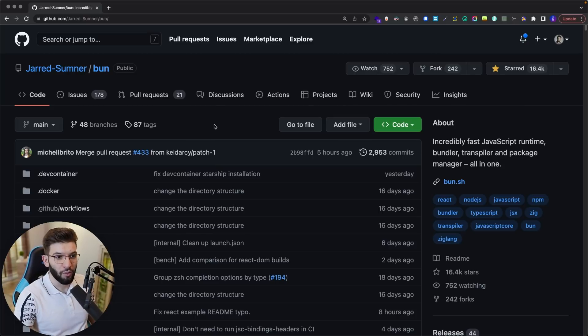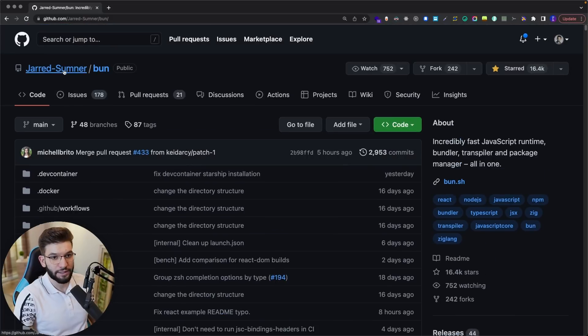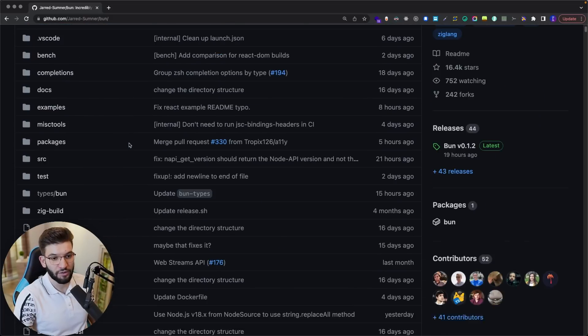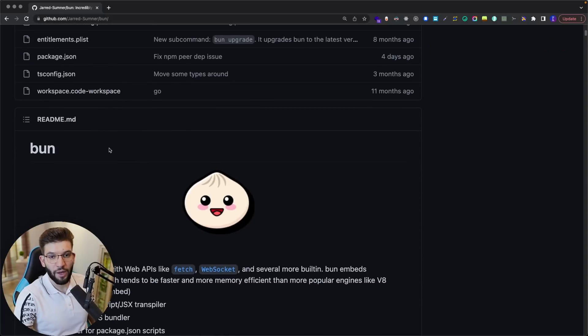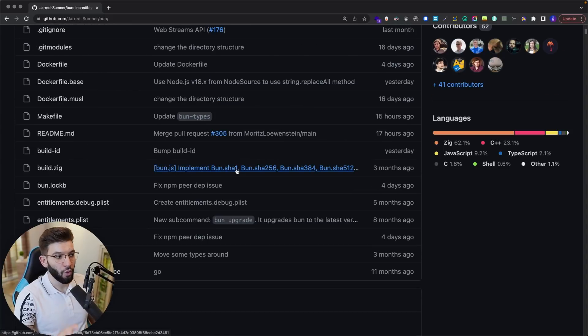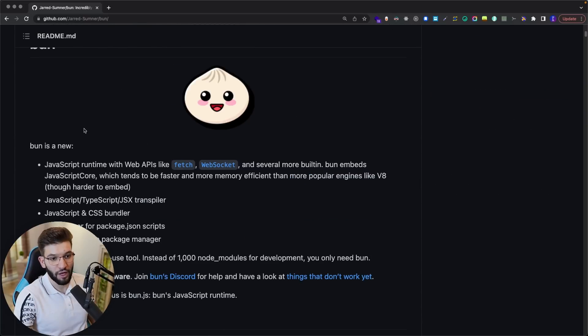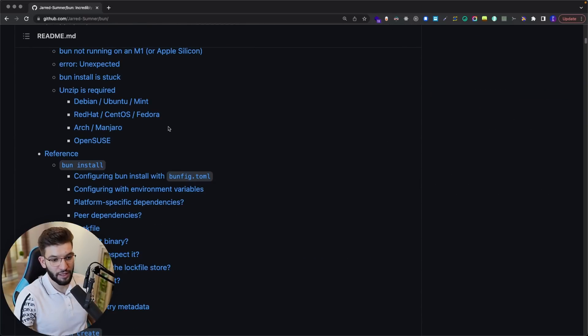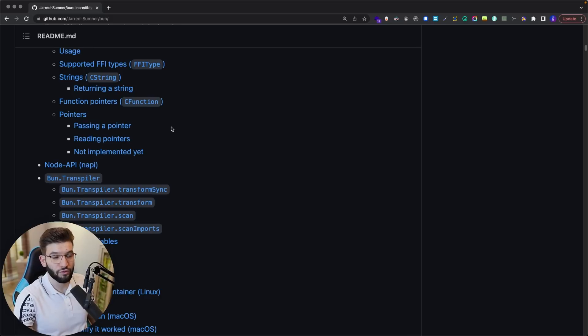In order to play around with Bun and actually benchmark it, I went ahead to the repository behind Bun and cloned it, because it has benchmarks and examples with plenty of content. The whole documentation is hosted inside the docs folder in this repo, where you can go in and see everything. I'd advise you to check out the GitHub repo to see all the docs.